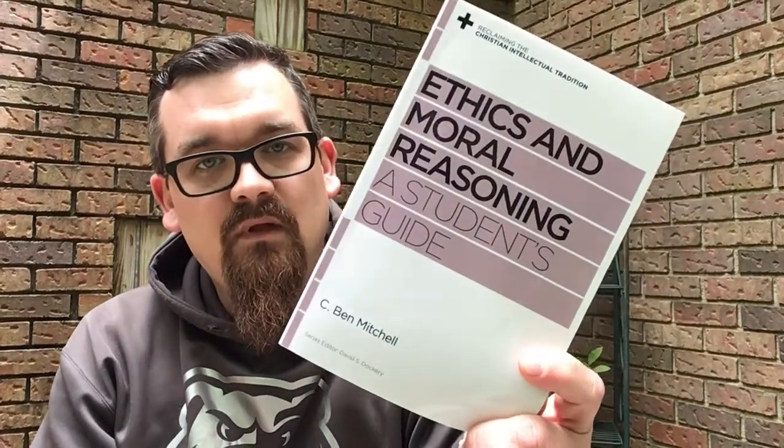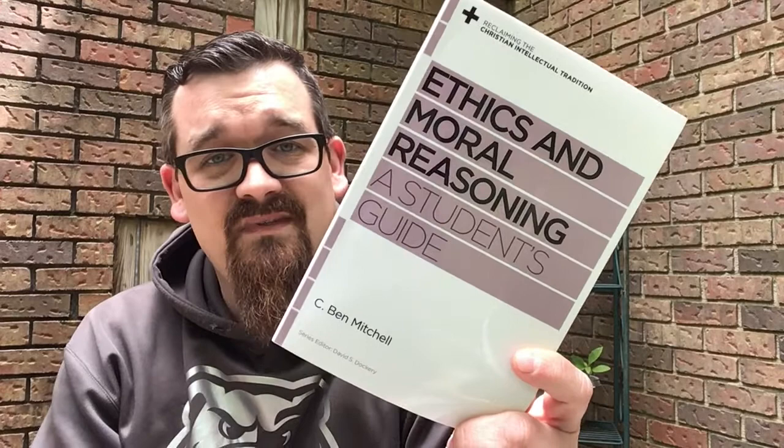I highly recommend this to anyone who has never considered ethics or is curious about ethics, especially in our highly politicized world and especially as it comes from a Christian perspective. Again, this is Ethics and Moral Reasoning, A Student's Guide by C. Ben Mitchell. You can get this on Amazon — it's about 12 bucks. You can even find it, I think right now, on Scribd if you have a Scribd subscription, and just read the e-copy for free.